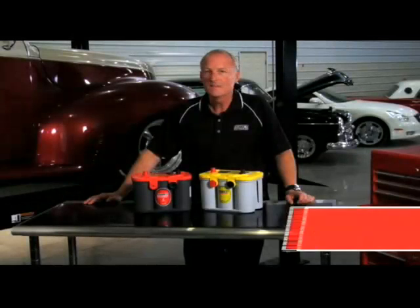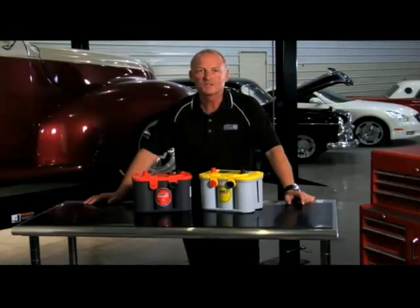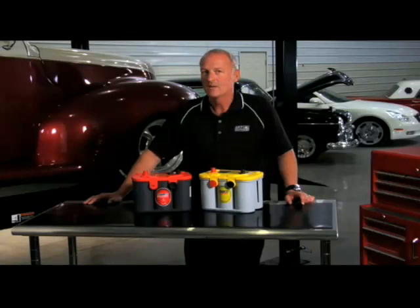My battery keeps running down — does that mean I need a new battery? It might, but then again it might not. The only way to know for sure is to first test the condition of the battery to see if it's capable of holding a charge, next check the output of the charging system to see if it is functioning properly, and third, if the battery and charging system are okay, check for a possible current drain on the battery.